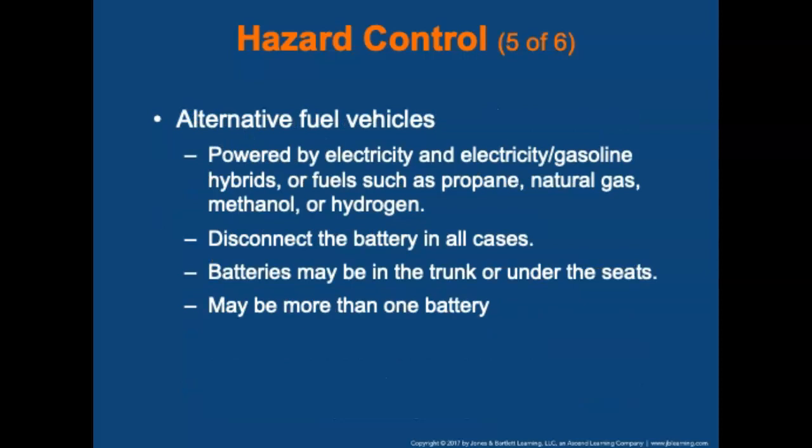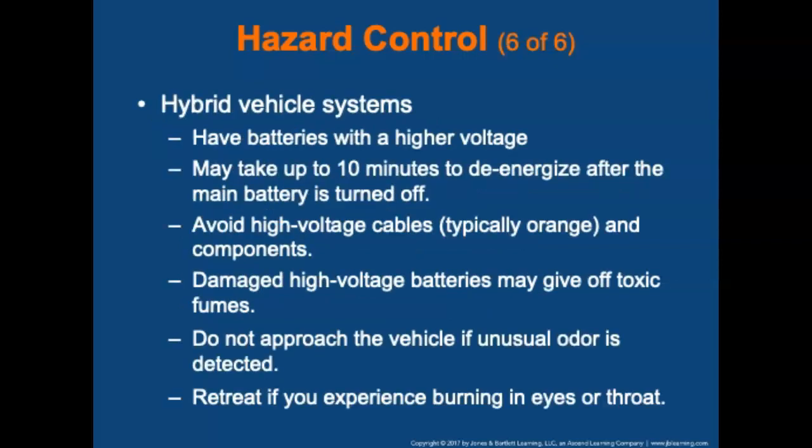Alternative fuel vehicles may be powered by electricity, electricity-gasoline hybrids, or fuels such as propane, natural gas, methanol, or hydrogen. A common need is to disconnect the battery to prevent fire or explosion. In more than 40% of today's alternative fuel vehicles, batteries are located in the trunk or under the seats, not in the engine compartment, and there may be more than one battery. Hybrid systems have higher voltage than traditional automotive batteries, and it may take up to 10 minutes for a high-voltage system to de-energize after the main battery is turned off. Avoid high-voltage cables — they are typically orange. Damaged high-voltage batteries can give off toxic fumes; do not approach the vehicle if an unusual odor is detected, and retreat if you experience burning in your eyes or throat.